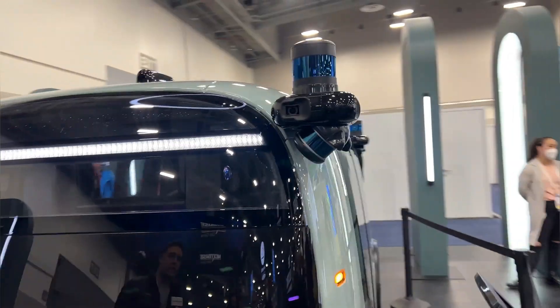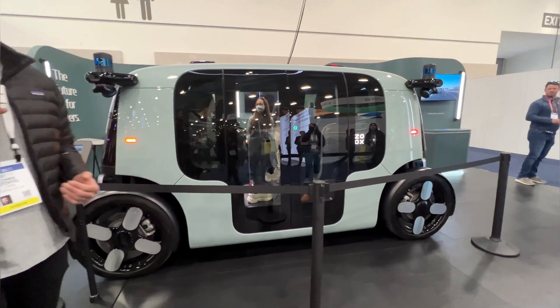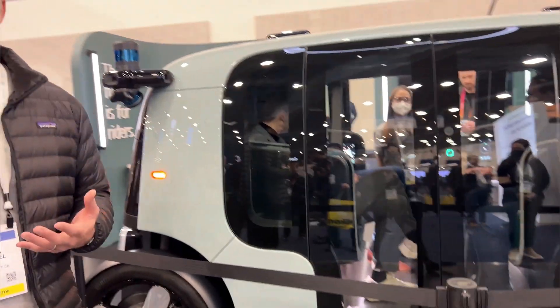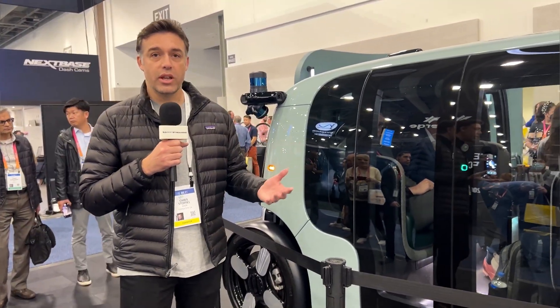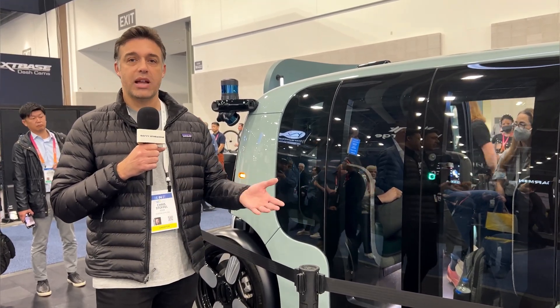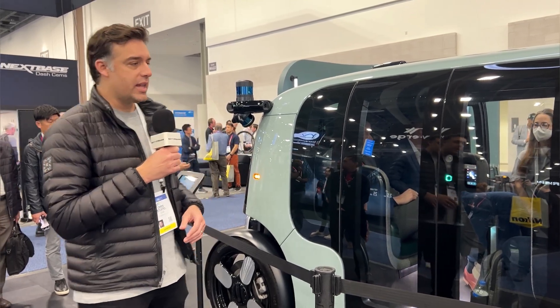As we move around the vehicle, you can see it is symmetrical and also what we call bi-directional, meaning it can travel at high speed in both directions. The reason we do that is it gives us an advantage in reducing three-point turns and really improves pick-up and drop-off — driving efficiency and moving people around more effectively.